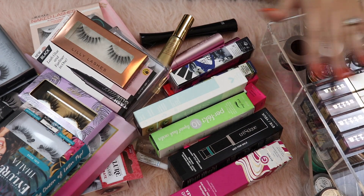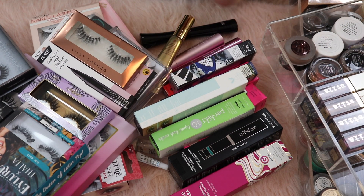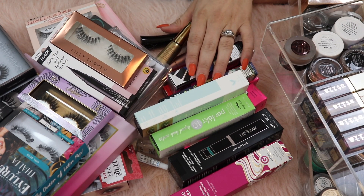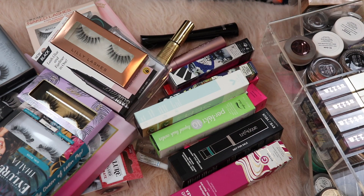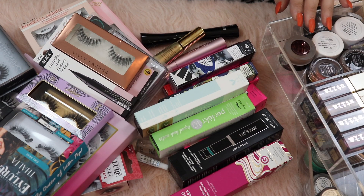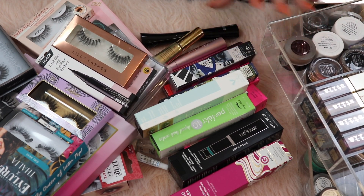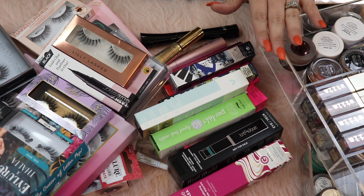A little disclaimer before we begin: if you have not seen my other declutters in this series, I will link the playlist down below. This is my own personal declutter journey and lifestyle change. I'm not trying to get to a minimalist collection. I'm just trying to make sure that I genuinely love everything I have. I don't anticipate this to be a cutthroat declutter, so if you're looking for that I do recommend searching elsewhere.